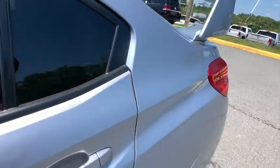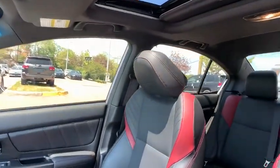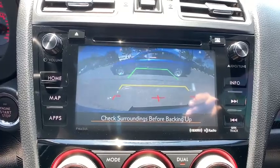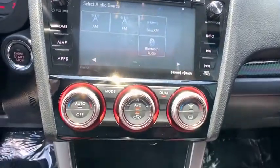Navigation system, backup camera, keyless entry, anti-lock braking system, stability control, steering wheel audio control, all-wheel drive, traction control, Bluetooth, leather-wrapped steering wheel, adjustable steering wheel, power steering, six-speed manual transmission, cruise control, floor mats, four-wheel disc brakes, aluminum wheels, keyless start, rear defrost.